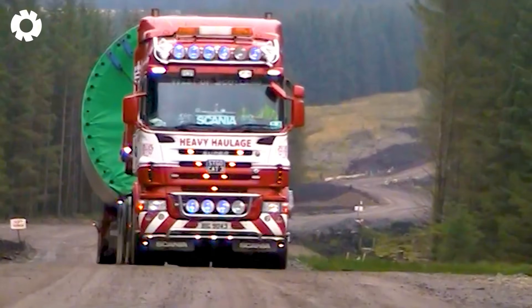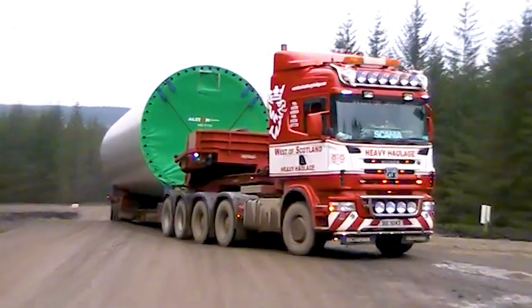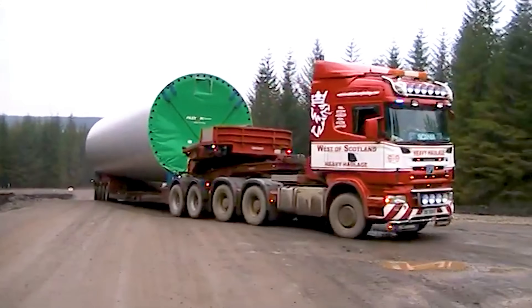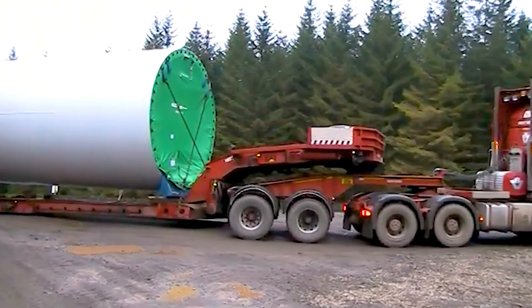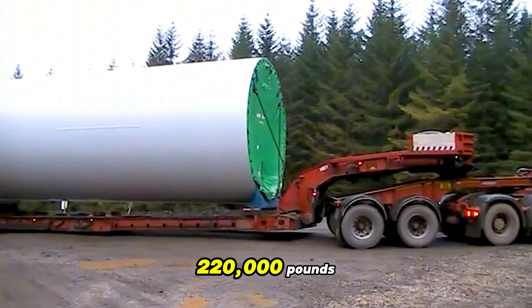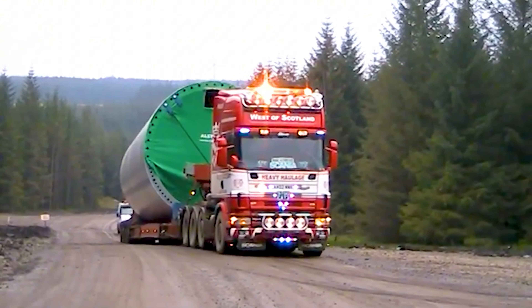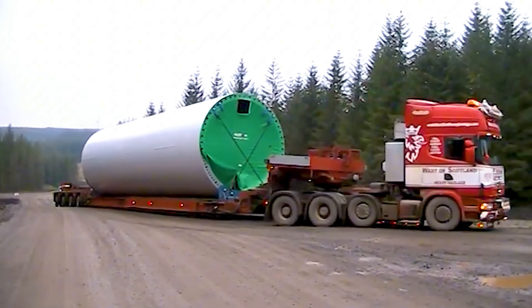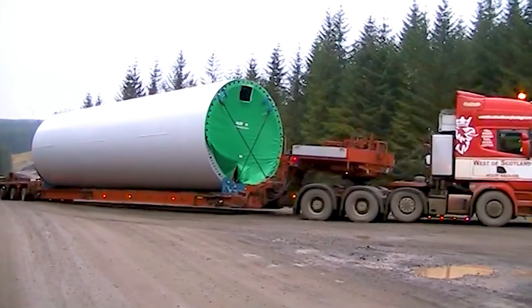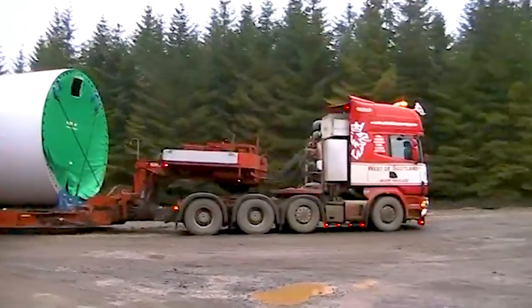In an impressive scene, the powerful Scania 586 6x4 and 8x4, equipped with a large V8 engine, are pulling with a total load of up to 220,000 pounds. The escort truck driven by Bandit provides safety support, showcasing the strength and durability of the vehicles in challenging conditions.